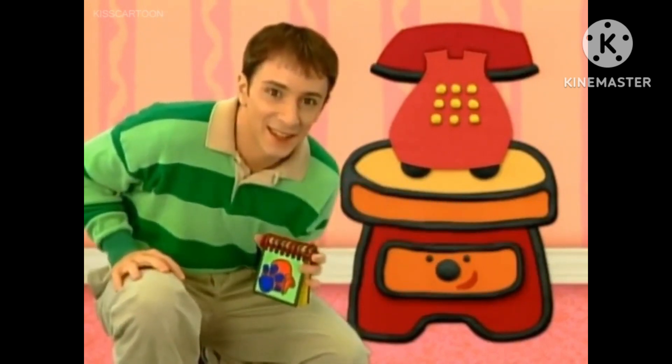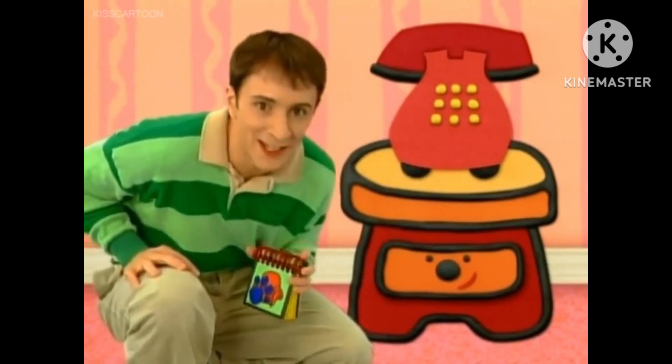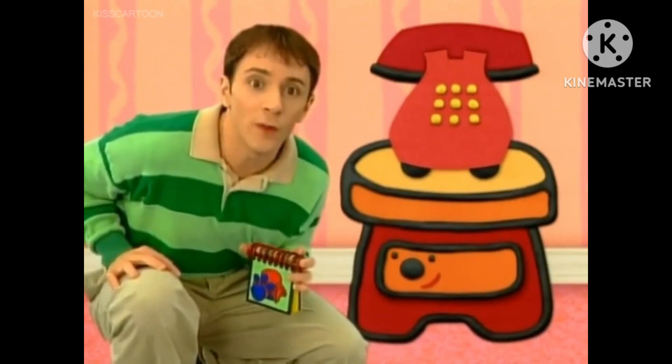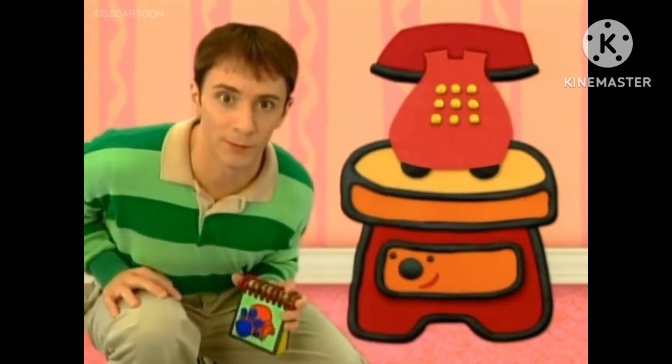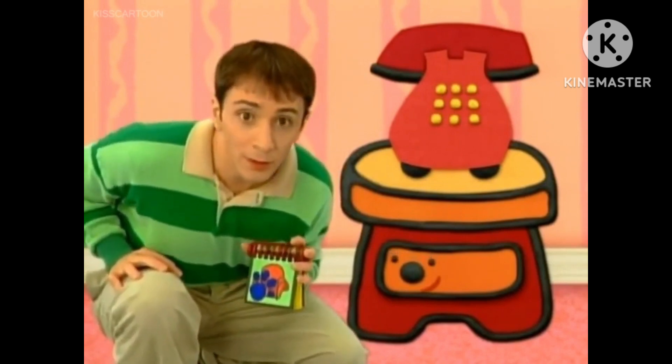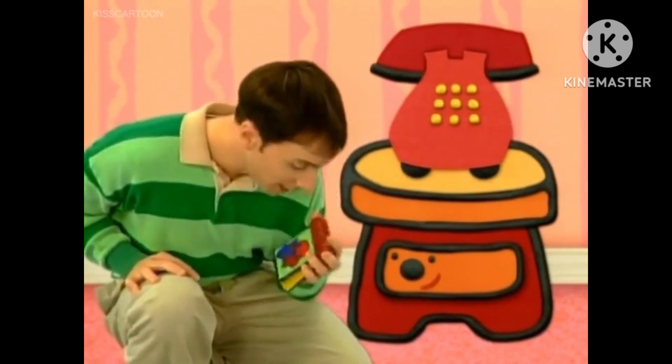A clue, a clue! What is so funny? A clue, a clue. Oh, there's a clue on Side Table? That would be funny. No, on your notebook. What, on the notebook? No way. It is on the notebook.